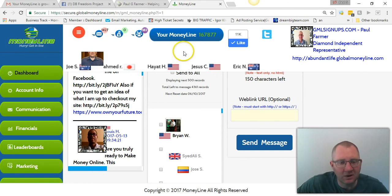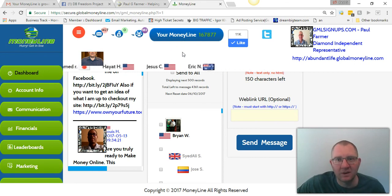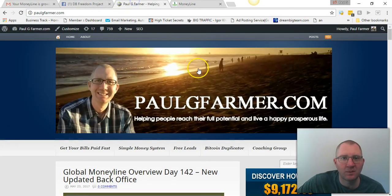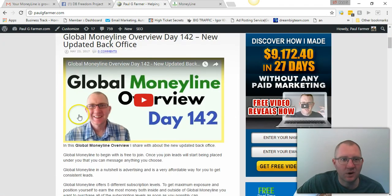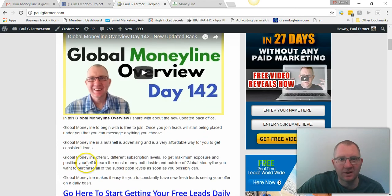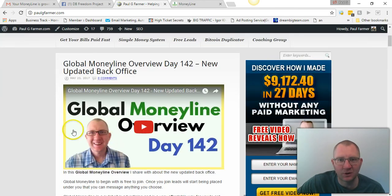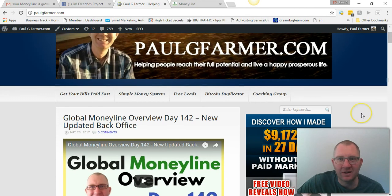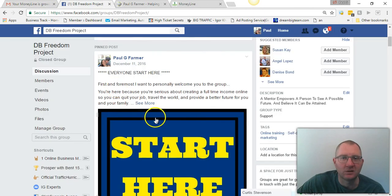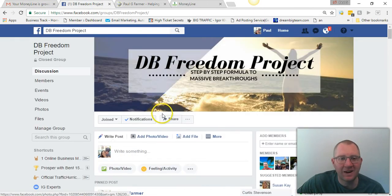Make sure you use a real email address, otherwise you won't get the emails you need. And that's about all I got today. You can visit my blog at PaulGFarmer.com — I'm adding all my Global Moneyline videos there; right now I'm on day 142, so I still have a ways to go. You can also get free training there as well. So that's all I got for today. Thanks for watching. Make it a great day, and I'll see you on the next one.